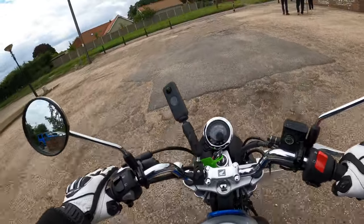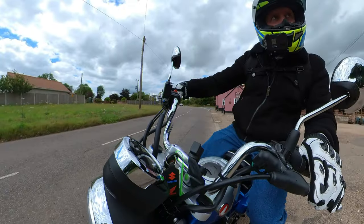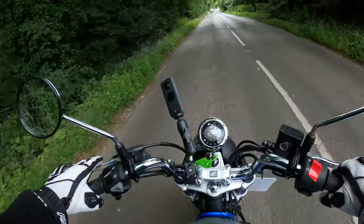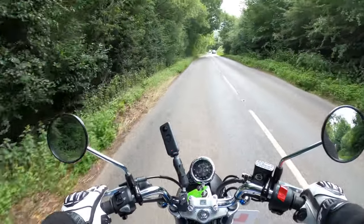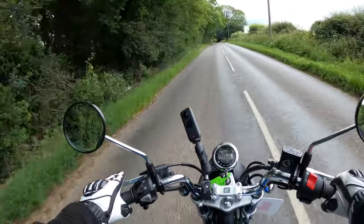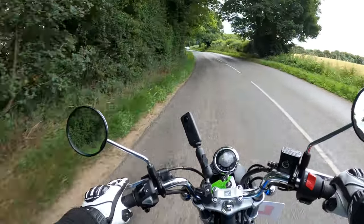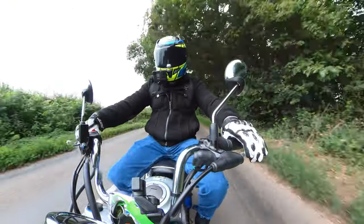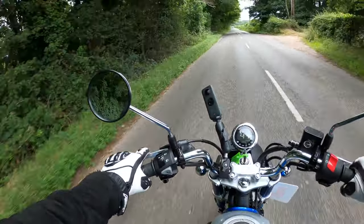Right, side stand up and off we go. ABS light is out. What a pleasure to ride — it puts a smile on your face. Definitely takes me back to my youth. You appreciate the whole aspect of riding a motorcycle and the freedom that it gives you. Gearbox is nice — no issues up and down the box, clutch is very very light.